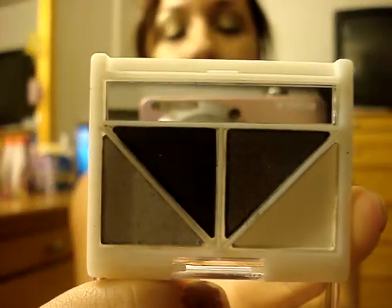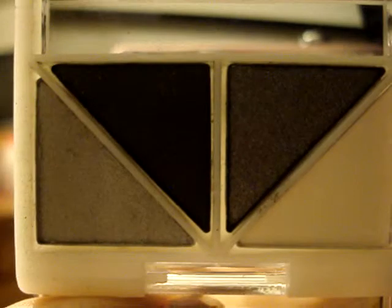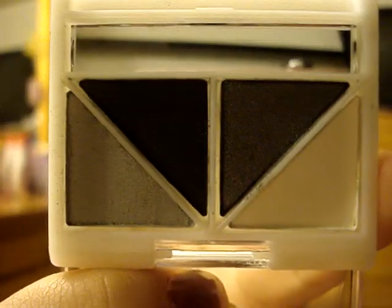We're going to start off with my two favorite eyeshadows that I got. This one is called Drama. It's black and white — that type of coloring. I love it. I'm really into the black and white lately, so that's why I got it.